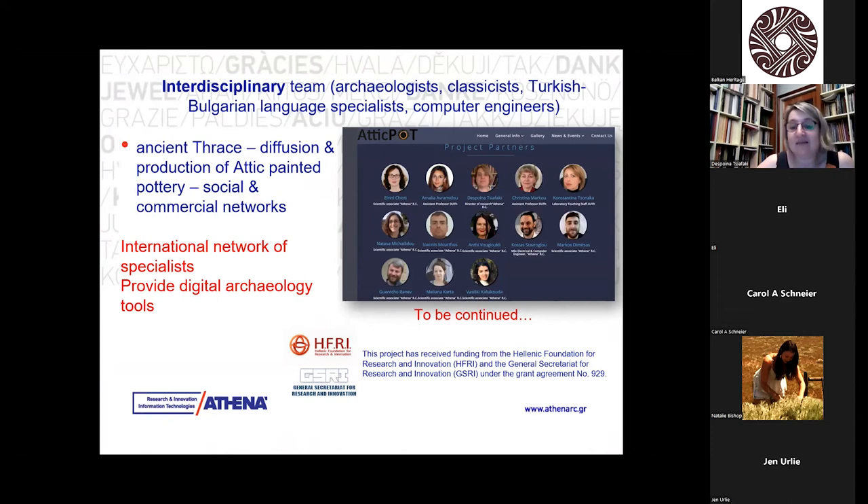During the project several workshops took place, a volume was just published, and different articles have been published as well. AtticPot is comprised of a great team from different disciplines, working together to accomplish the goals of the project, which hopefully will be continued.